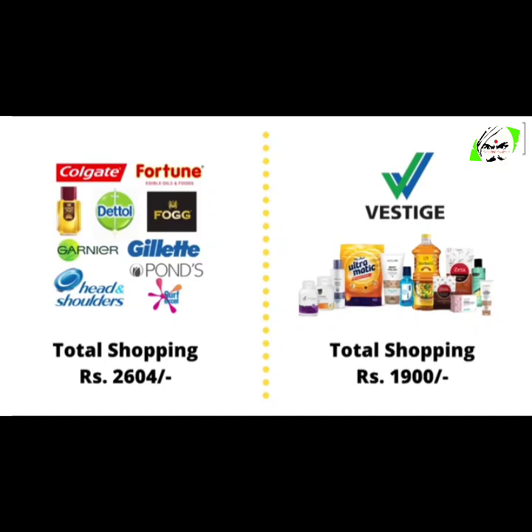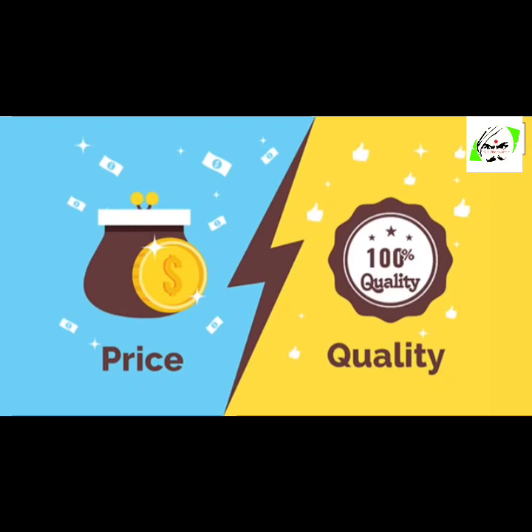So now, my friends, I think I've made my point very clear. Vestige products are absolutely affordable. We have talked about the price, and now let's move to the quality of the products.